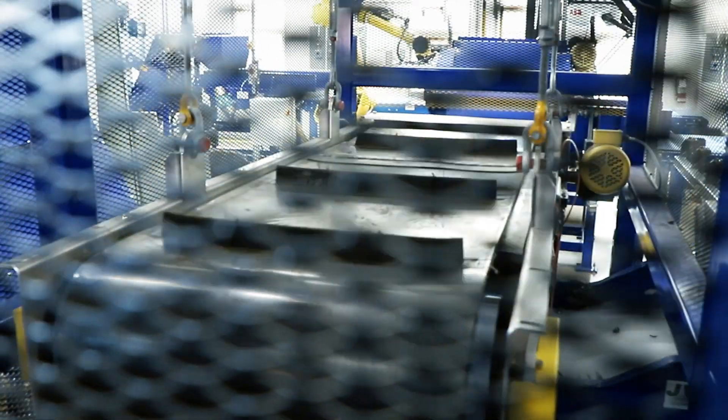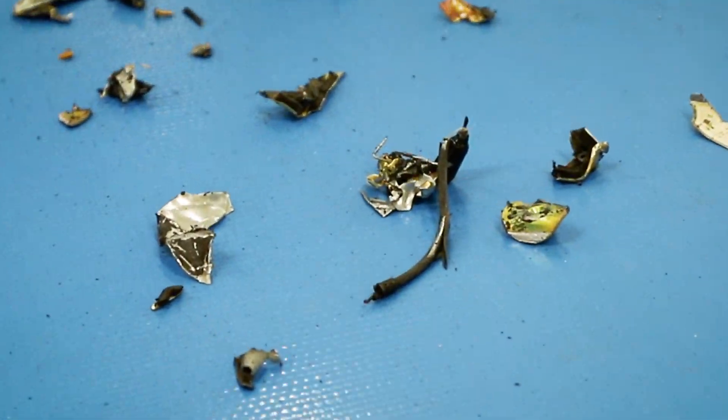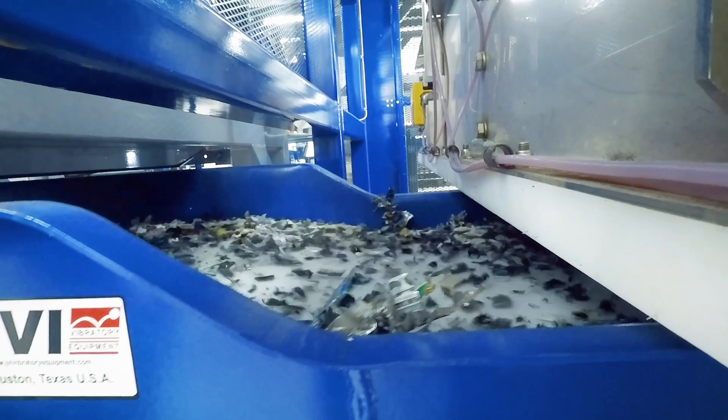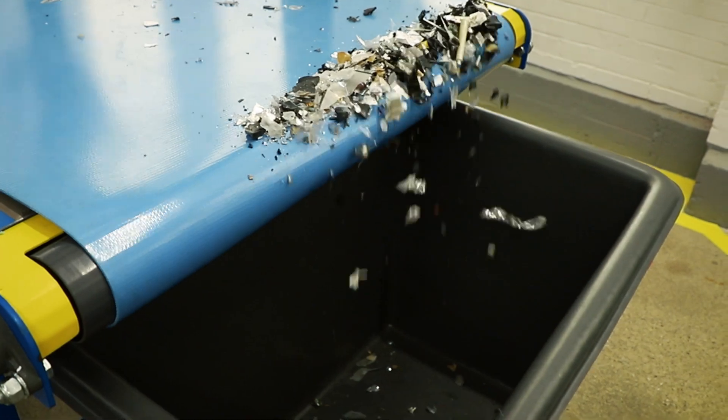A magnetic belt then ushers ferrous metals to a separate sorting line, while the rest of the material moves via vibratory decks to an enclosed air knife sorter, which aids in separating the remaining metals from plastics, with each being sent to their own specific outfeed line and collected in large bins.